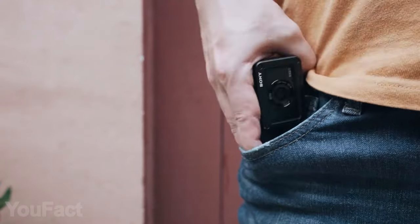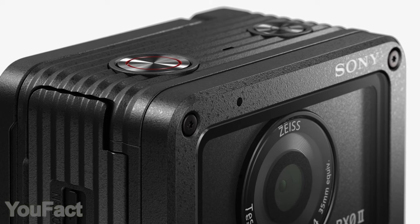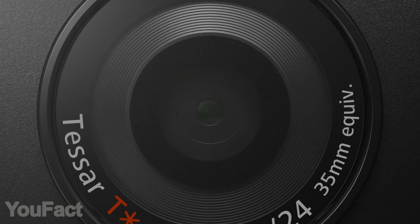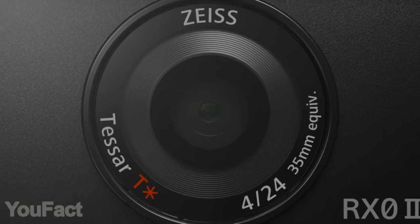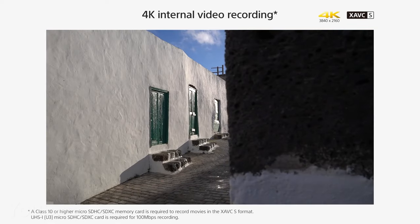This tiny camera from Sony is a perfect choice for any vlogger or traveler. The cam is so lightweight and compact that it literally fits in your pocket. Nonetheless, it's packed with all sorts of pro-level features — the 24mm Tessar lens along with electronic stabilization delivers 4K resolution images.